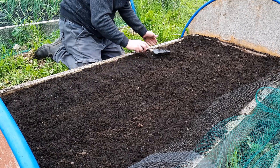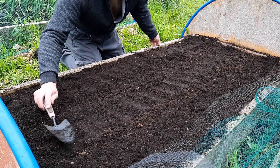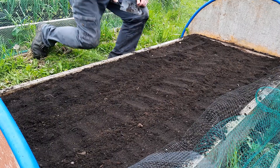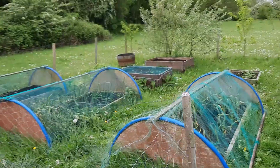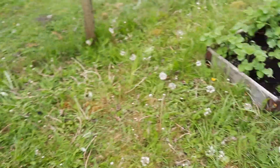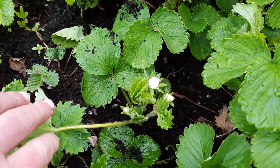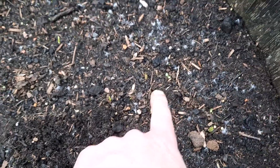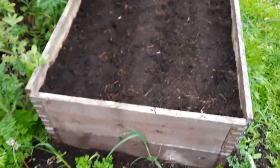We've got swede coming up in that bed — that's now been reseeded so we'll see how that gets on. Strawberries are coming on well in this bed; we've got quite a few now with flowers on. I guess we'll have to wait and see whether I get them or the pigeons get them. We've also got sweet corn coming up here, here, here, and here. Again, we'll see what happens with the battle of the birds and the rabbits.